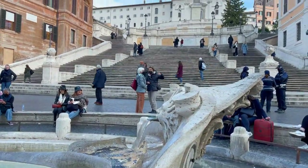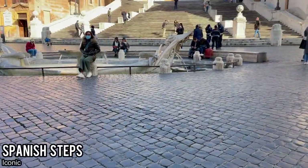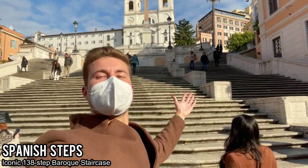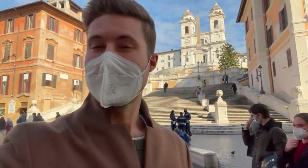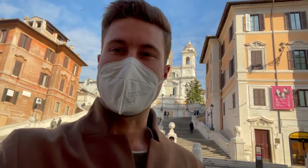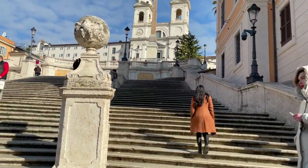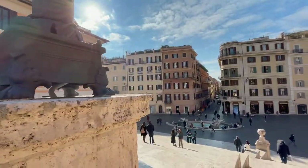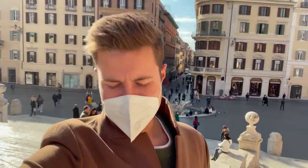Another site you should definitely check out is the Spanish Steps, located in the Piazza de España — the Spanish Plaza. Very beautiful steps with a nice church in the background and a beautiful little fountain as well. Really scenic, another cool walking attraction not too far from the Trevi Fountain. You should also try going to the top — it's a good workout, which you'll definitely get walking around Rome, and it gives you a great different perspective of the plaza.